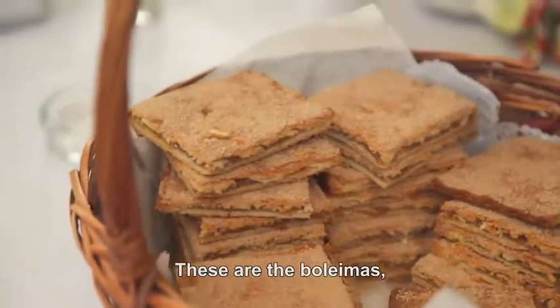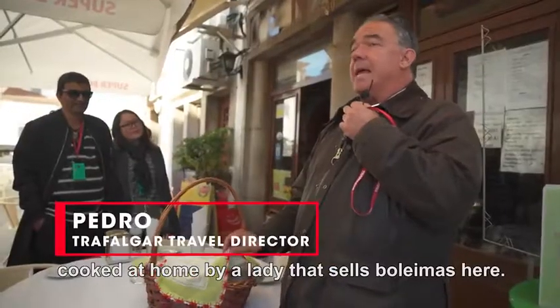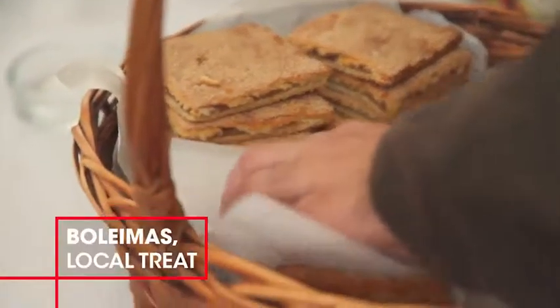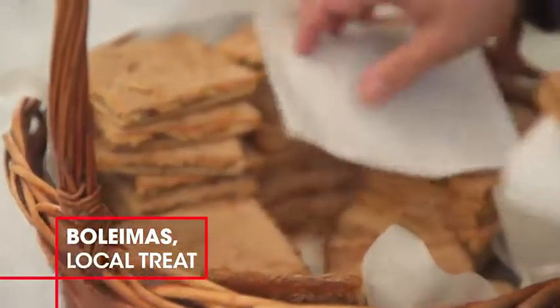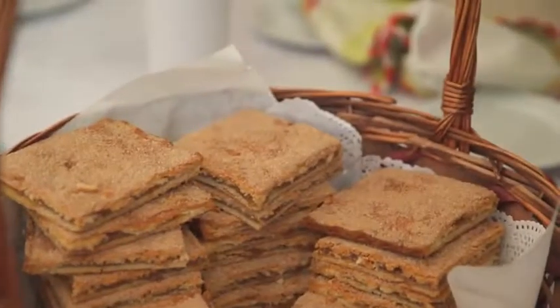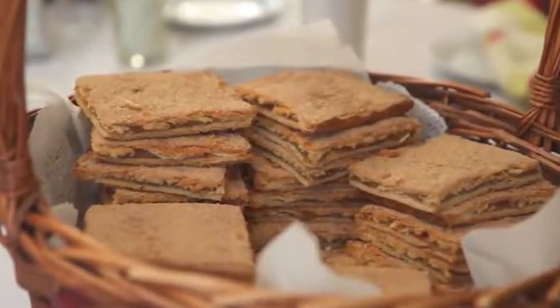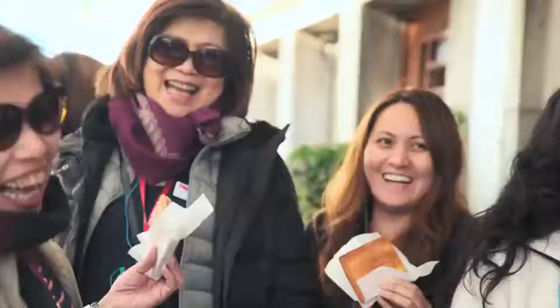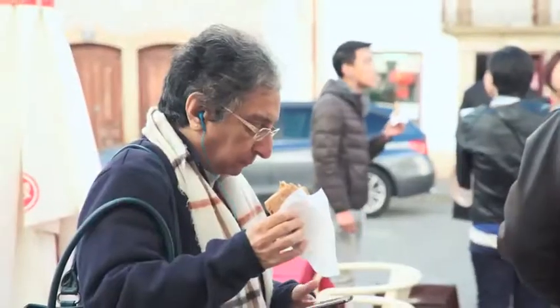These are the boulaymash, cooked at home by a lady that sells boulaymash here. You've got a nice crust of cinnamon and sugar on the top, then the nice buttery pastry, but inside is a jammy apple filling with a nice spice of cinnamon. All I need now is a strong black coffee, and then I'm good.